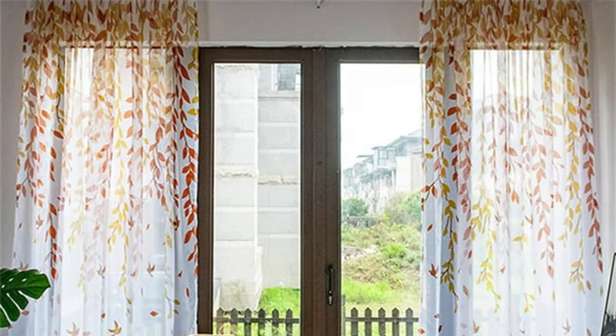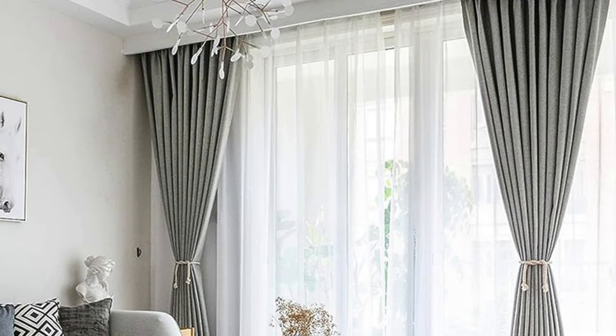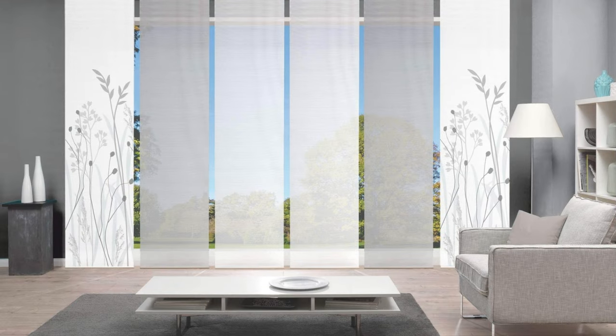Sheer curtains, for instance, introduce a light and airy feel, perfect for spaces that benefit from a soft, diffused glow. On the other hand, heavy drapes and rich, textured fabrics can evoke a sense of opulence and provide insulation against external elements.